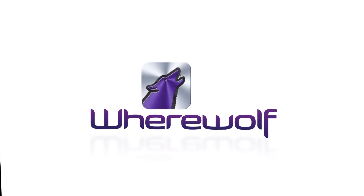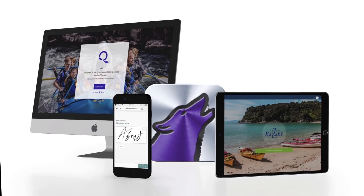Welcome to Werewolf. We make your world easier with your own digital waiver solution.